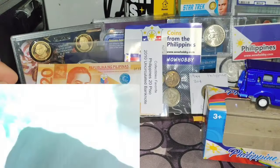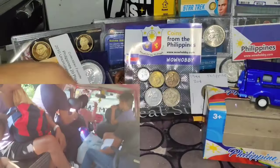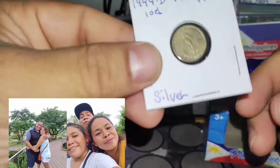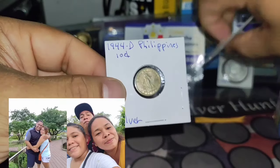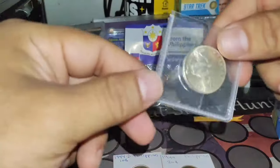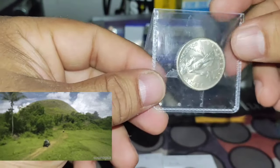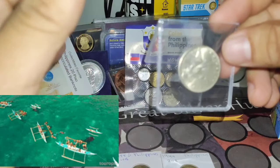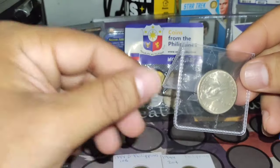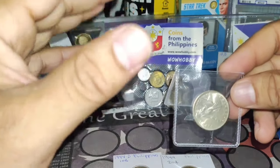So here we have the Jeepney, the 20-peso banknote from the Philippines, some silver coins — 10-centavo silver, 20-centavo, 50-centavo. They're all beautiful. Way back in the day, Spain used to own and conquer the Philippines for around 500 years, and after that, America occupied it. When I went to Cebu, I noticed there are a lot of Spanish influences there.